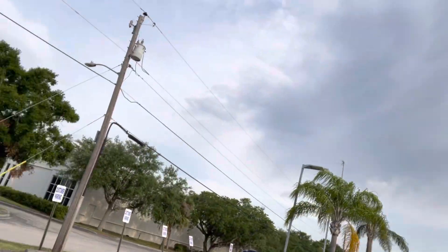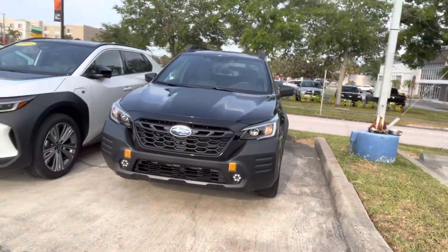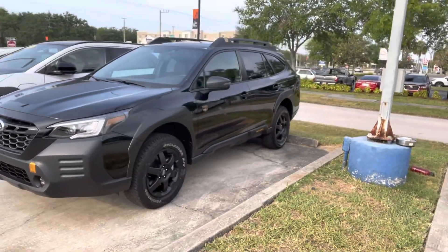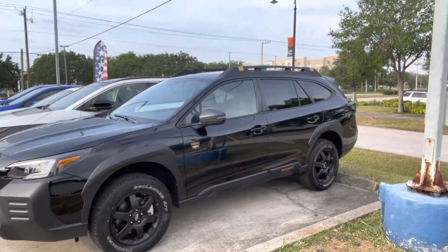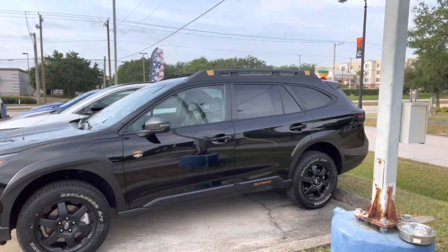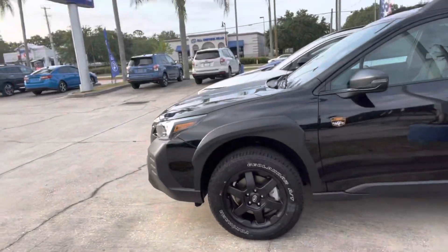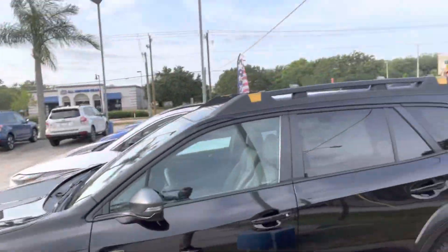So I'm going to show you this Black Wilderness Edition. This one is a little different due to the fact that it sits at nine and a half inches. It has a special signature interior. It also has those bronze accents all around — at the tie points up front, the tie points up top, and then there's toe points in the back.